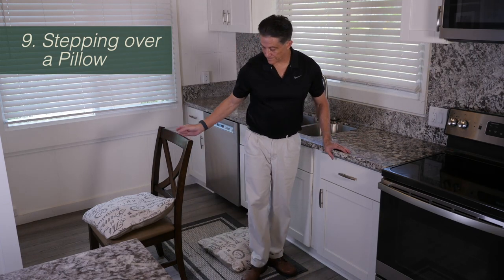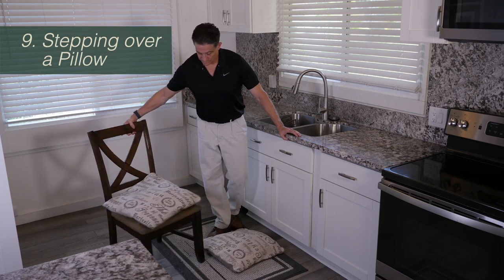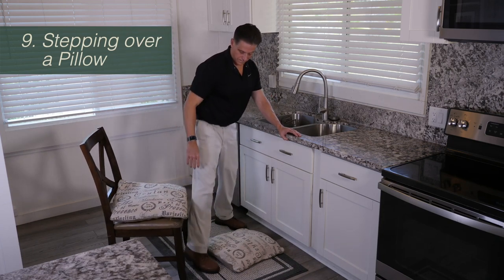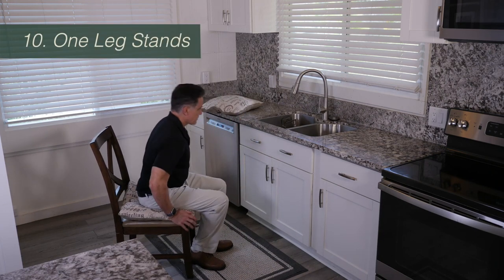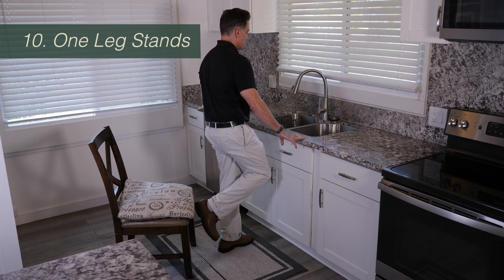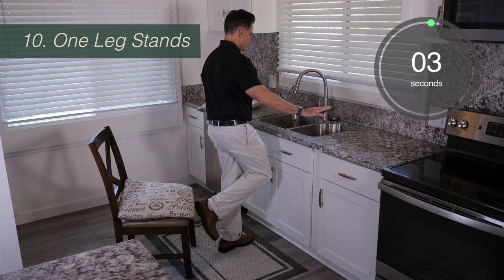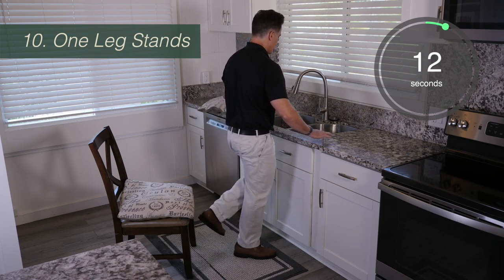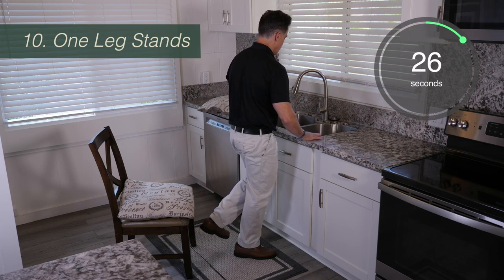At the end of the two minutes, turn the chair back around for safety, then sit down and remove the pillow. Now we're on to our last exercise, which is to try to stand facing the sink on one leg, balancing without holding onto the countertop. Our goal is to try to do this for 20 seconds on each leg. Stand grabbing the countertop, shift your weight over the leg you're standing on so your hips are centered over that leg, let go of the counter, and try to slowly count to 20.